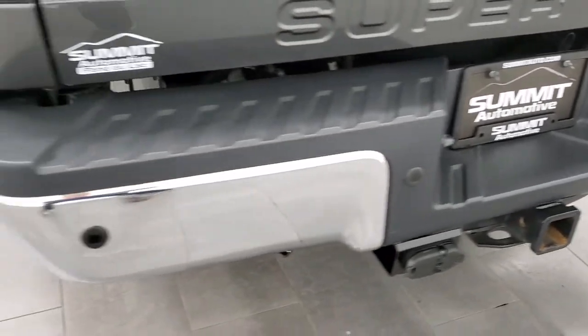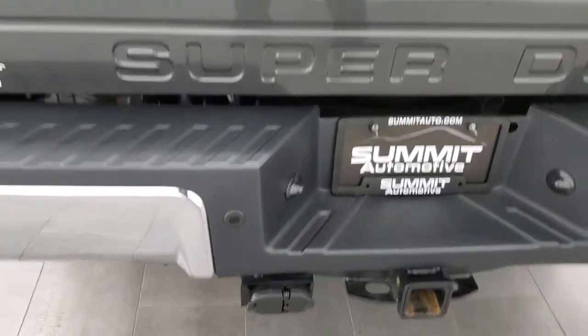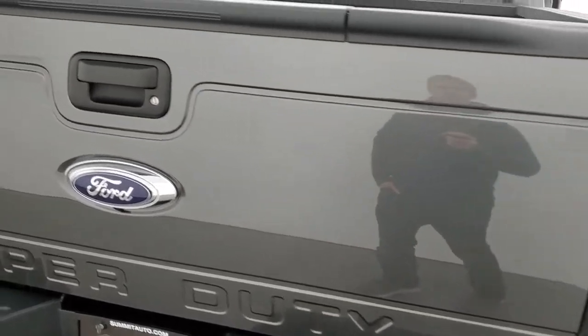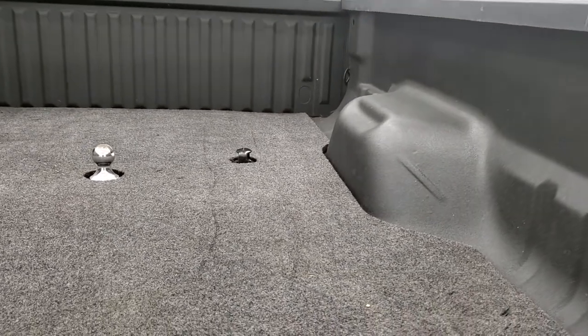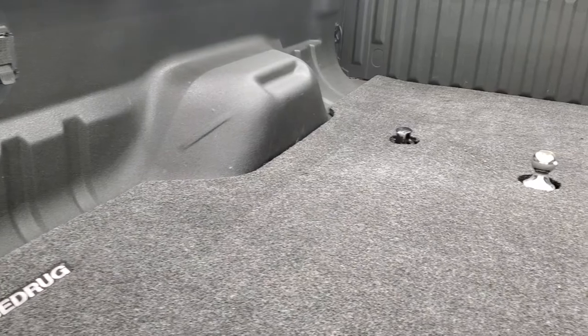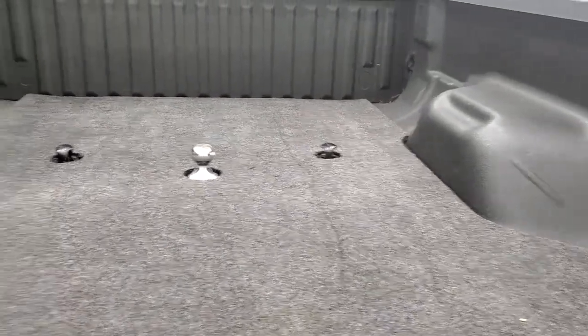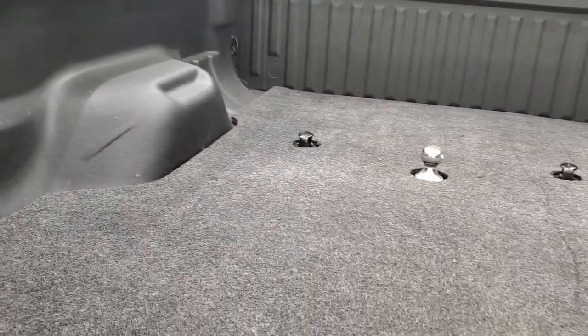The rear bumper is in great shape — no dents or dings. It does have the backup parking sensors and you do get the tailgate step assist. The tailgate itself is in excellent shape. This one comes with a bed rug on the bottom and a spray-in bed liner. It has the fifth wheel and gooseneck prep package with a gooseneck, seven pin wiring in the bed, and it looks brand new back here as well.